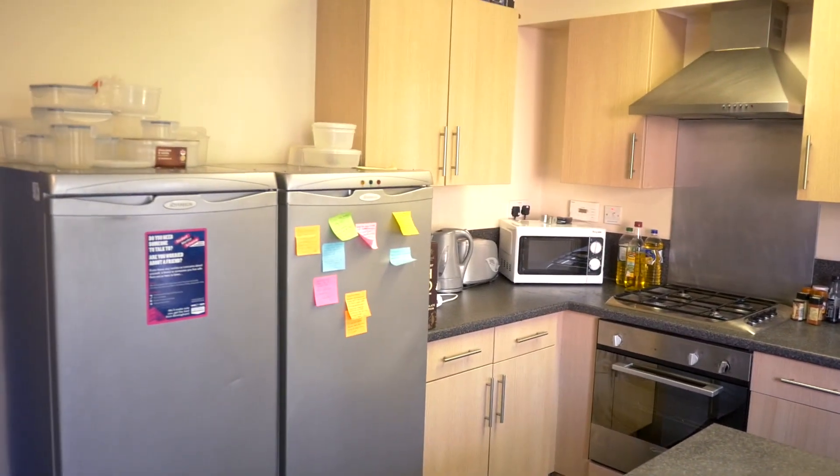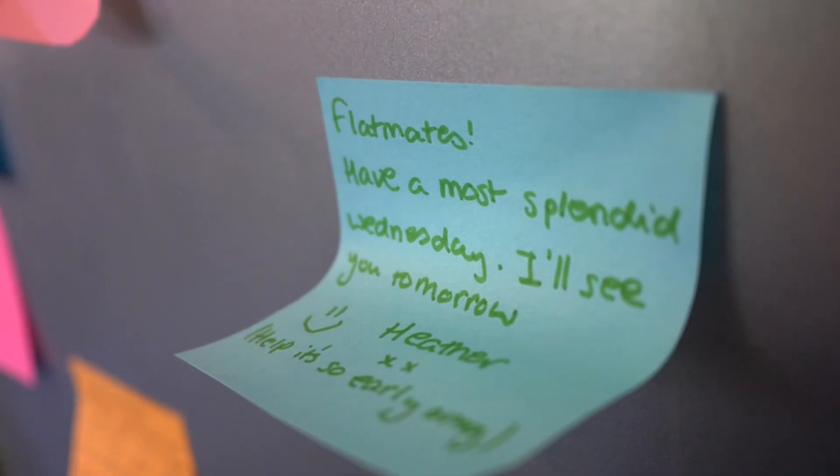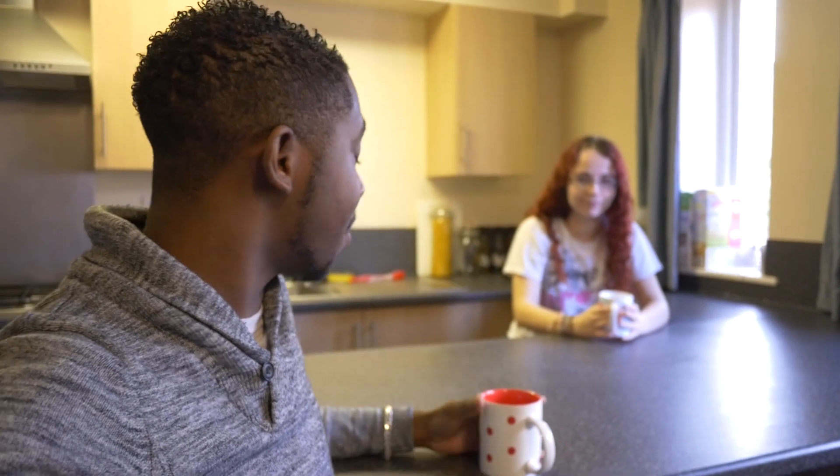Right now we're in the kitchen. This is where I usually come to cook my food, but a lot of the time I just come here to socialise. Me and my flatmates, we always sit on the sofas, and right now I'm having a lovely cup of tea with my flatmate, Heather.